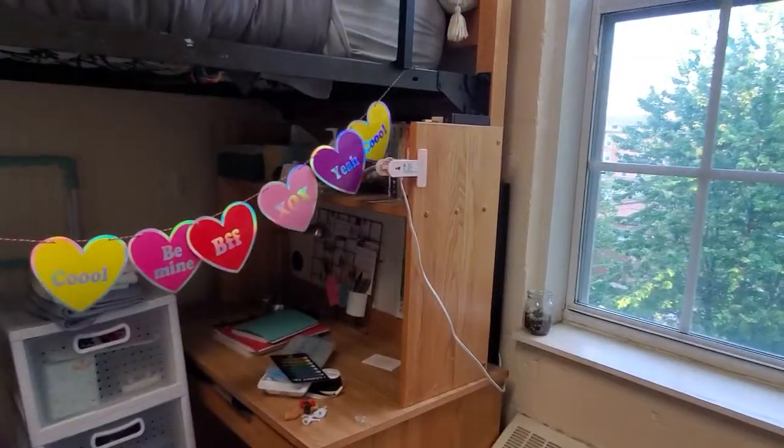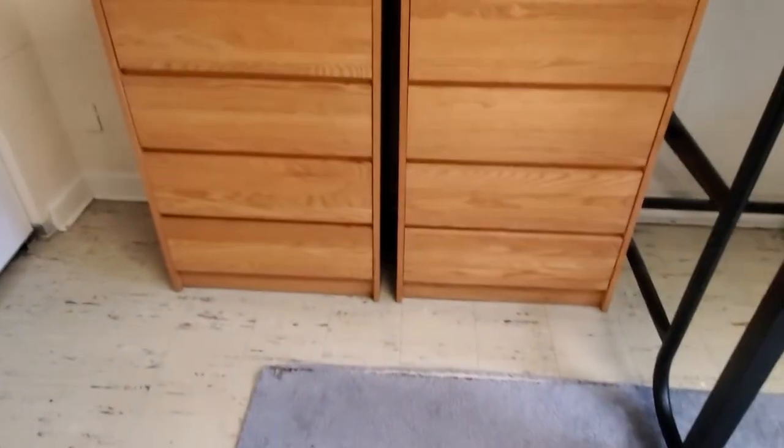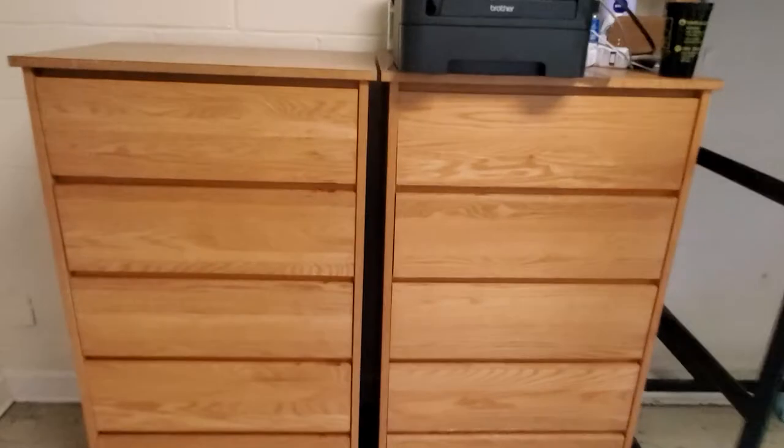Here's the other desk, and then we have a drying rack that I bought. These are the two dressers. Both dressers have five drawers, and the drawers are very, very big. That one's kind of gross — just buy shelf liners.